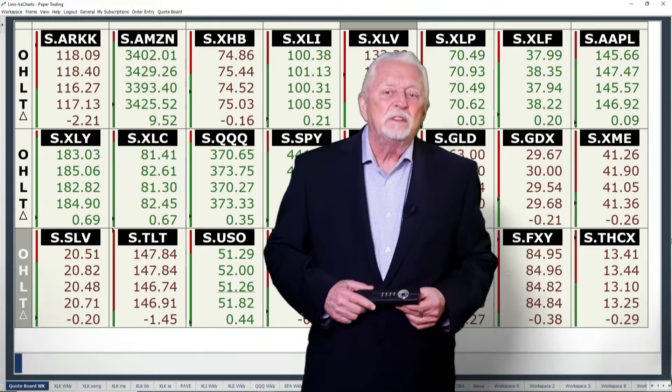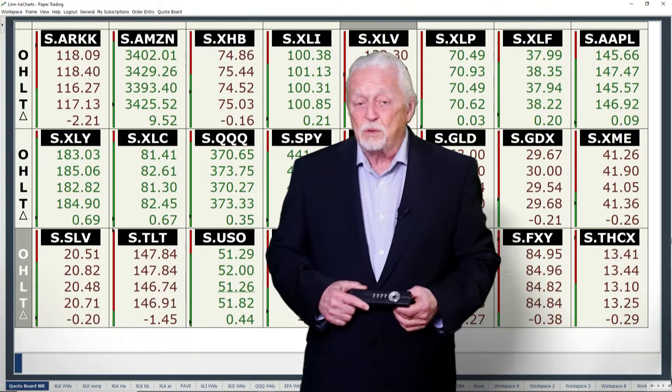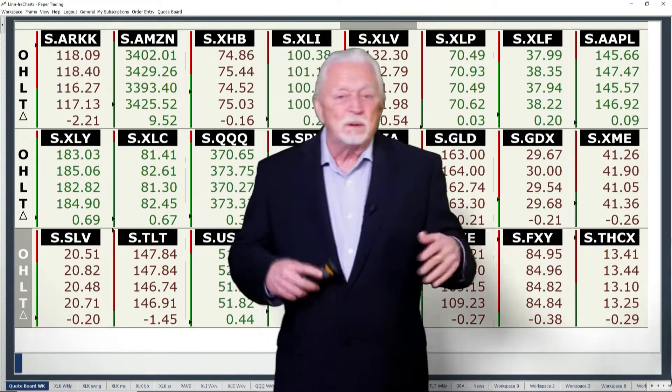Good weekend, all. I'm Ira Epstein of Linn and Associates with your SPDR ETF market wrap-up, and this is for Friday, September 24th, 2021. Wow, we're coming to the end of everything in September.